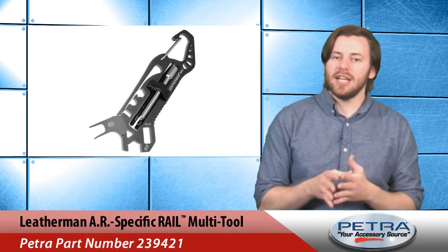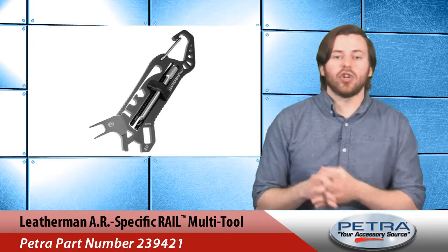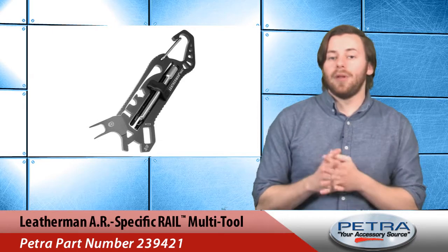The multi-tool also has a two-prong sight adjustment tool, oxygen tank wrench, 3/8th inch open end wrench, carabiner, and black molly sheath. For this week only it's 20% off.